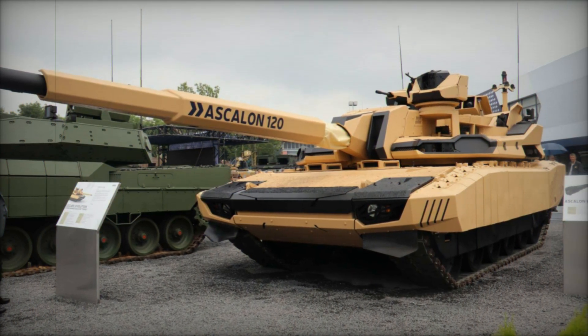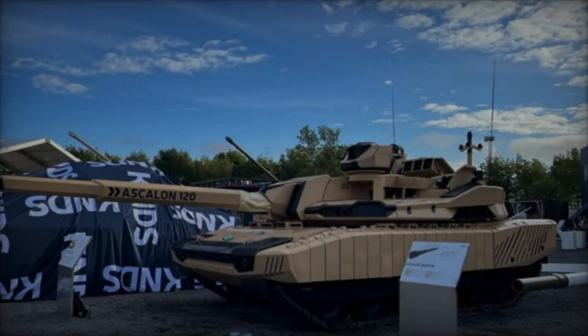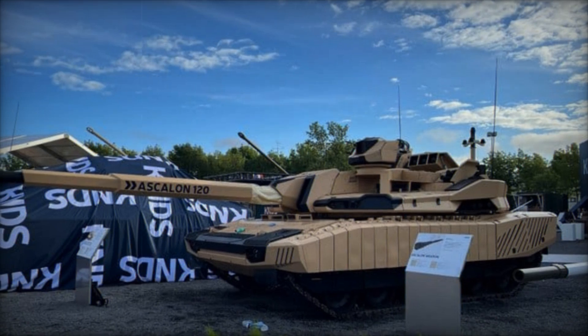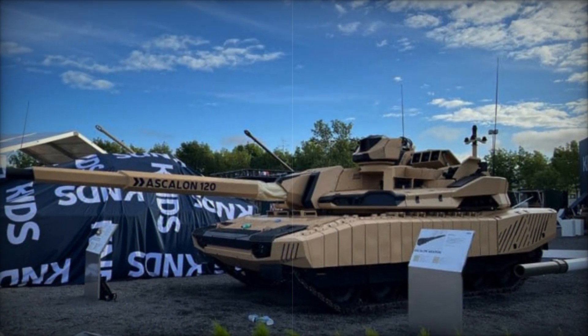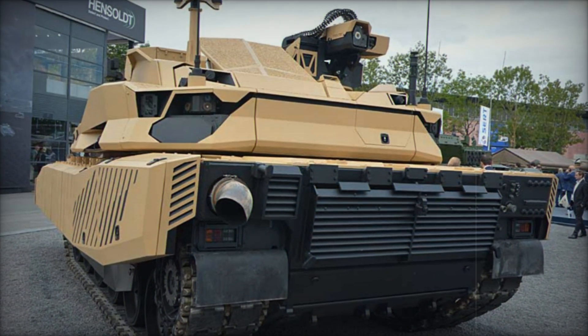The Leclerc Evolution, a product of the French-German defense collaboration under KNDS, represents a significant leap forward in MBT technology. Revealed at Eurosatory 2024, this tank addresses modern warfare's dynamic challenges through advanced technology and enhanced operational capabilities.